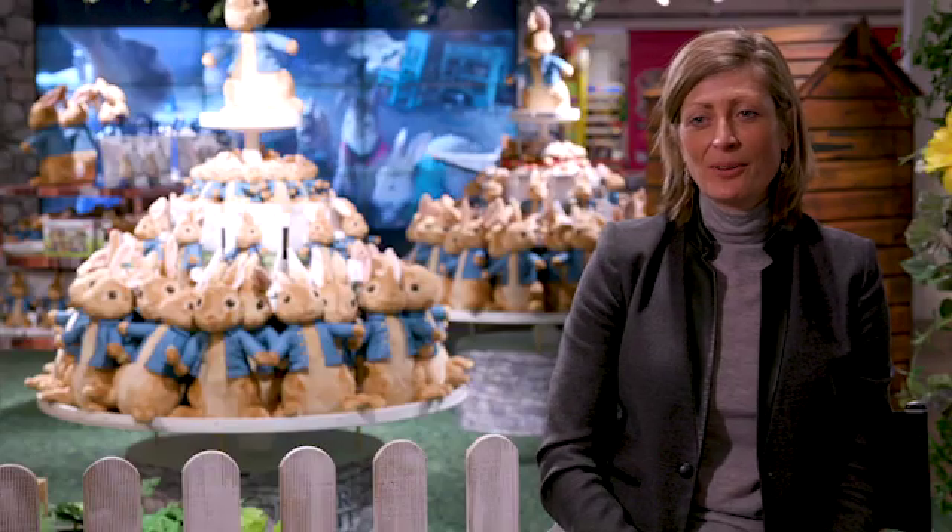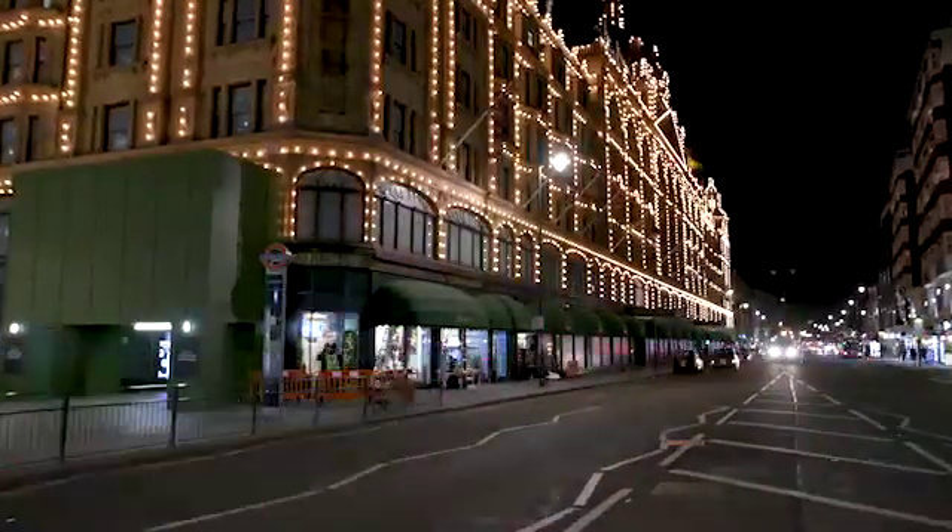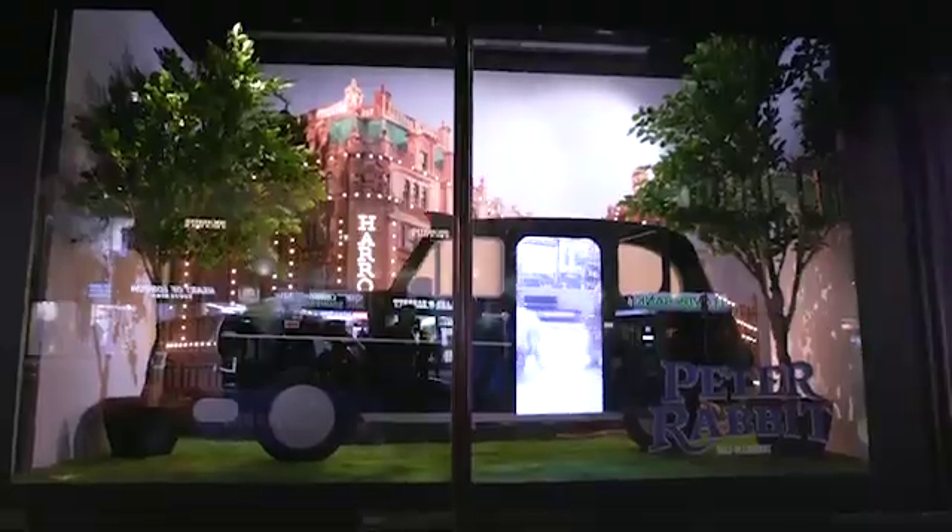On the 8th of March we open our famous Brompton Road windows to Peter Rabbit. What we wanted to do is really create and narrate the story of Peter Rabbit traveling from Mr. McGregor's farm right through to London and subsequently to Harrods.